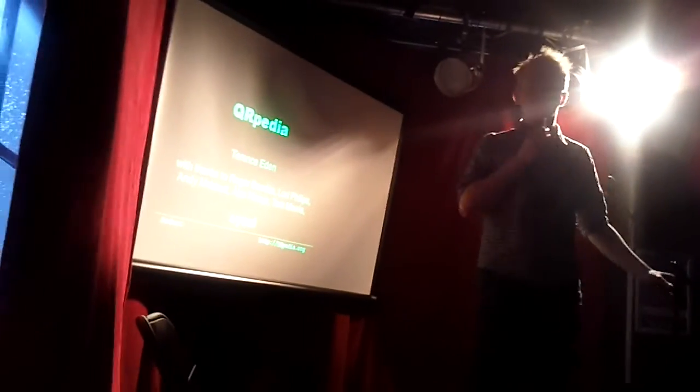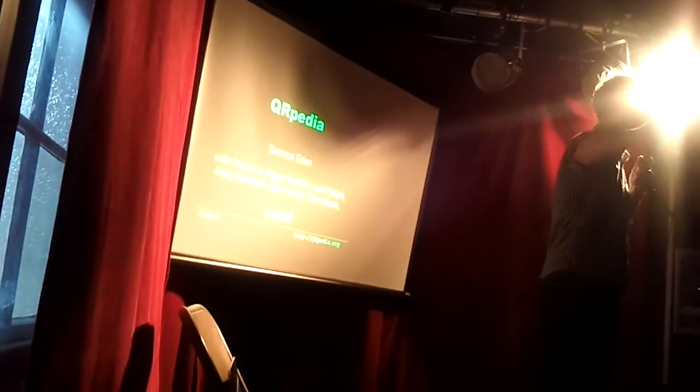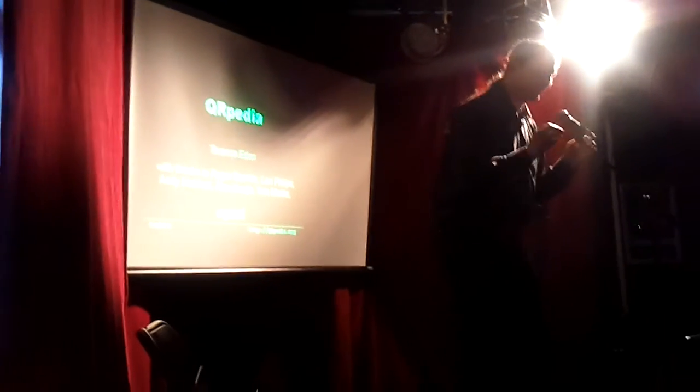Our next speaker looks even more like he's in the Matrix. Ladies and gentlemen, the second ever museum show off. It's called Terence Eden! My name's Terence Eden, and I'm going to tell you about QRpedia, which is a thing I invented for museums. And then I'm going to embroil you in an international conspiracy.